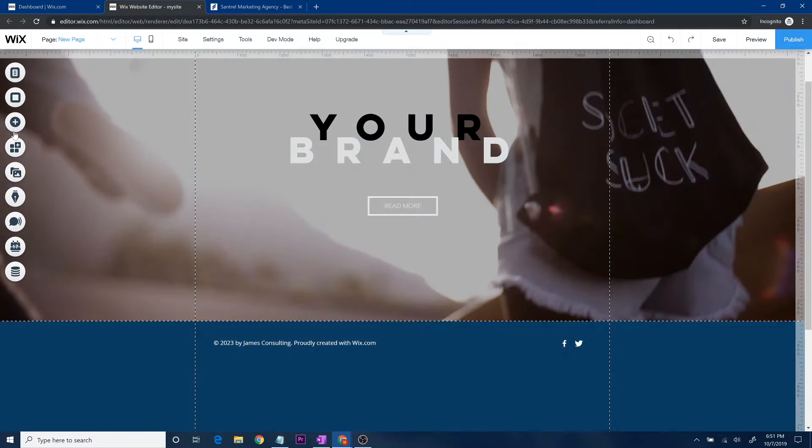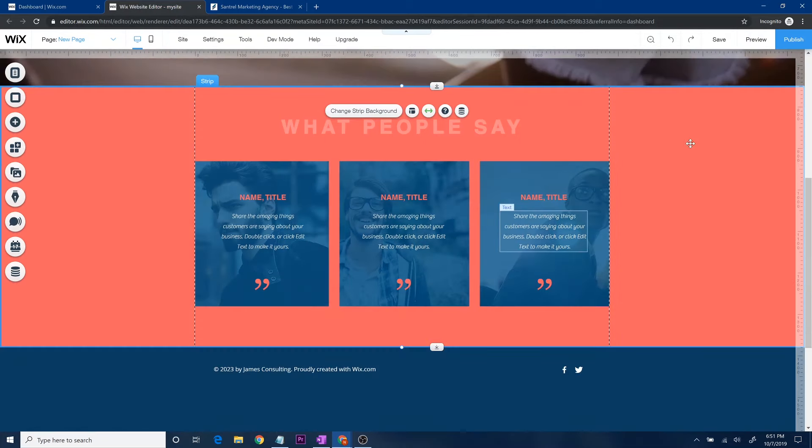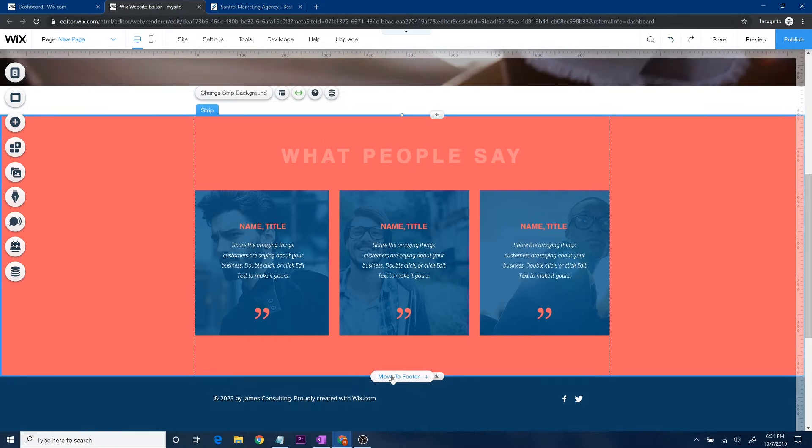If you want to add more strips, go to 'Add,' go down to 'Strips,' and find what you want — maybe testimonials or something with three columns. Double-click it and it'll pop up below. You can change the size of it, drag it down, add some white space, or add it to the footer. Something with three columns is what I was talking about before — a really good interactive element. You could have a picture of a person there, and if people hover over it, it could reveal their name or role.